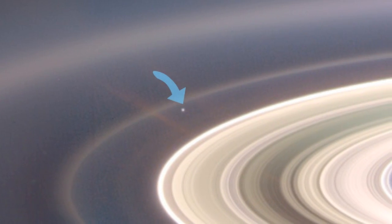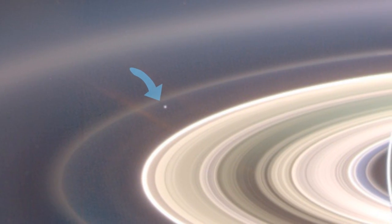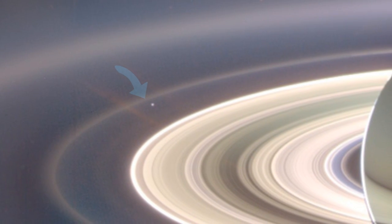There we are. That's me and you and everyone we know — that tiny, tiny blue dot. That's us. That's the Earth as seen from, well, really far away.